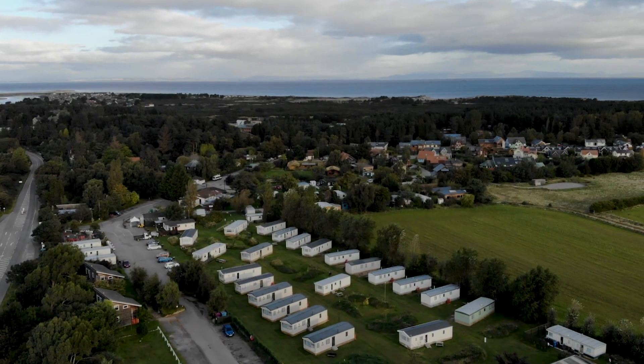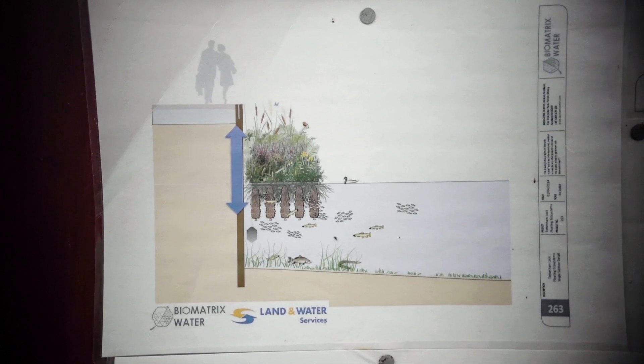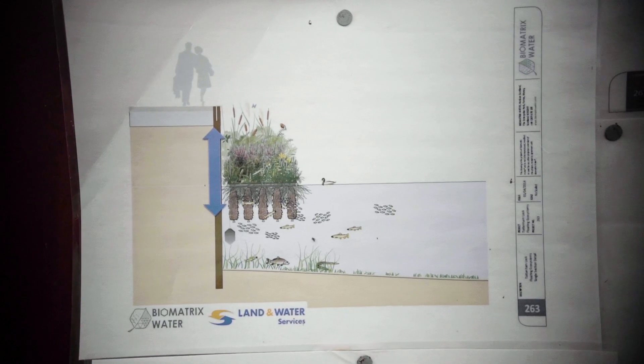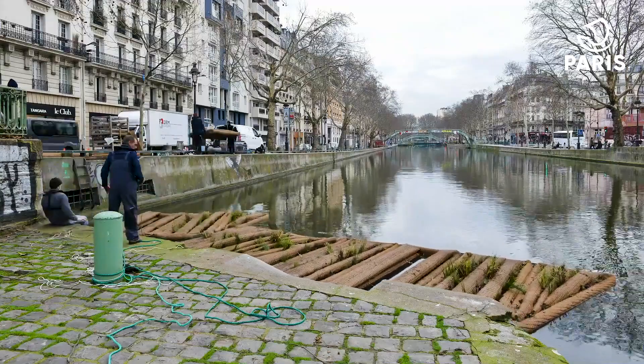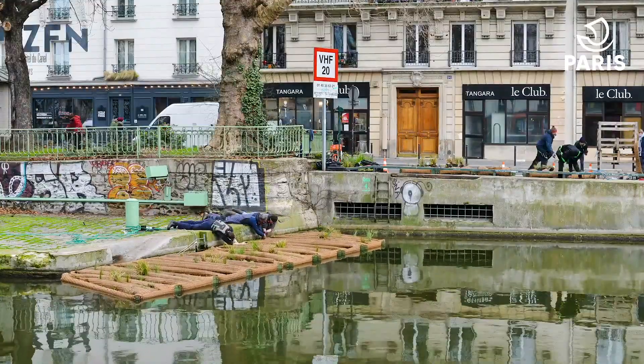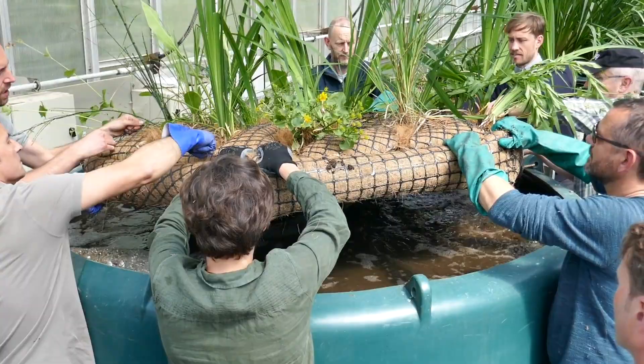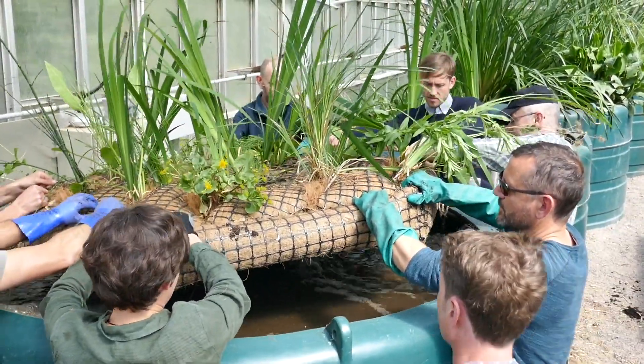I'm Lisa Shaw and we're here at The Living Machine, an ecological wastewater treatment facility in Findhorn Community in Scotland. Together with my husband and my dad we started a business called Biomatrix Water and we're really focused on nature-based solutions to solving water problems and water challenges in the world. This actually came out of work that my dad had done for many years.